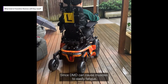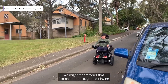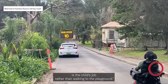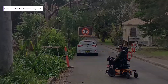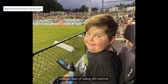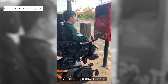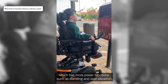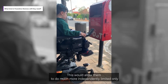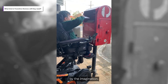Since DMD can cause muscles to easily fatigue, it may be recommended that playing on the playground is the child's job rather than walking to the playground. This can also help them participate in a variety of activities with friends without fear of being left behind. Considering a power device with more functions such as standing and seat elevation would allow them to do much more independently, limited only by the imagination.